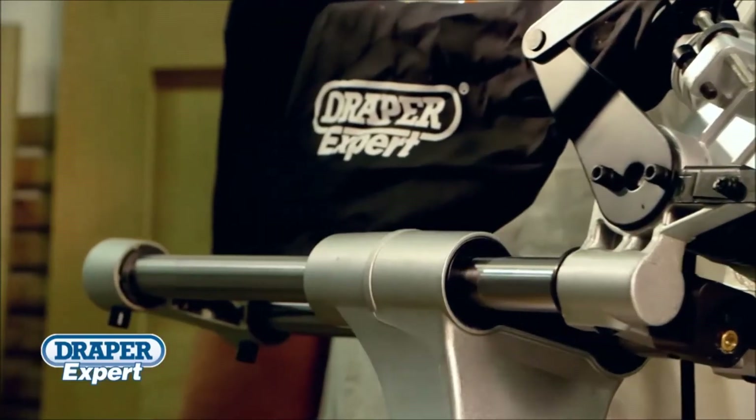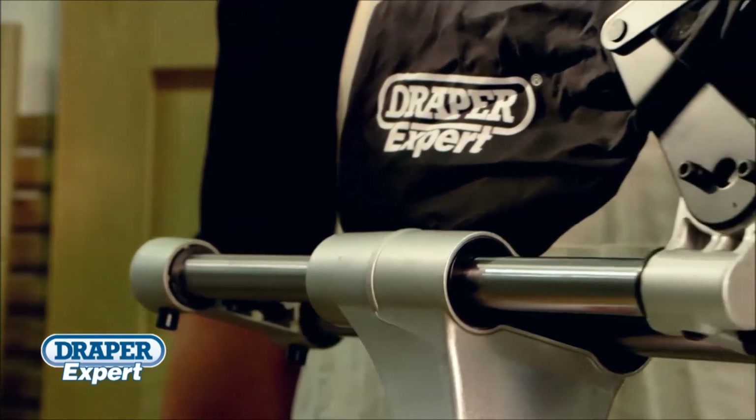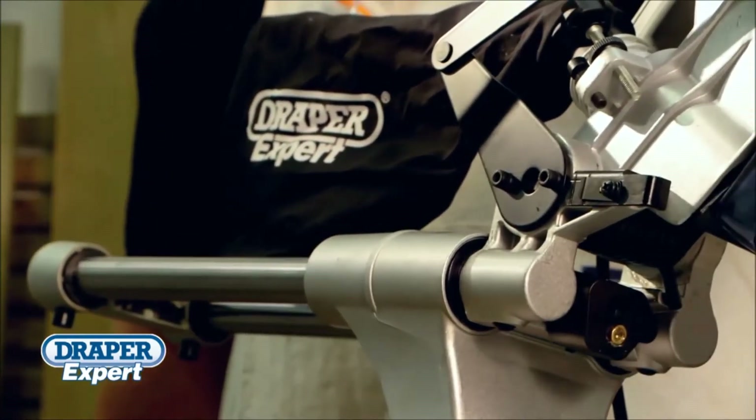The precision needle bearings within the slide mechanism ensure this saw cuts with accuracy and with the minimum of effort, time and time again.